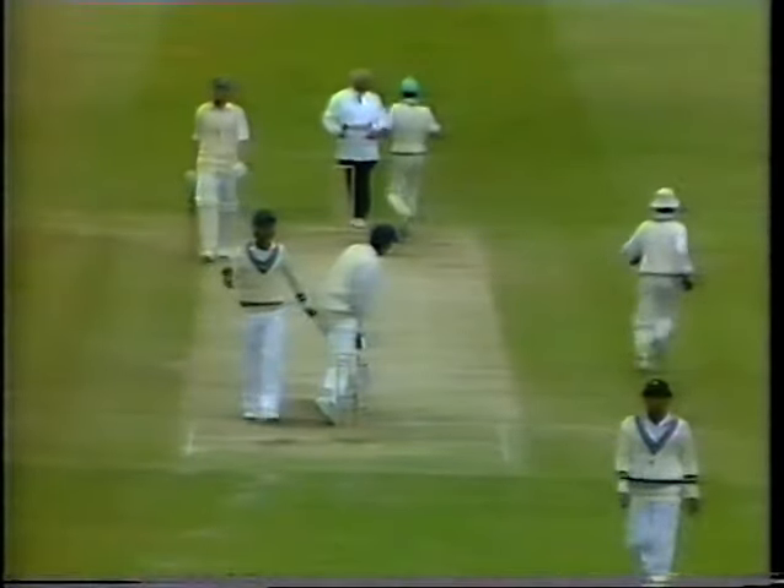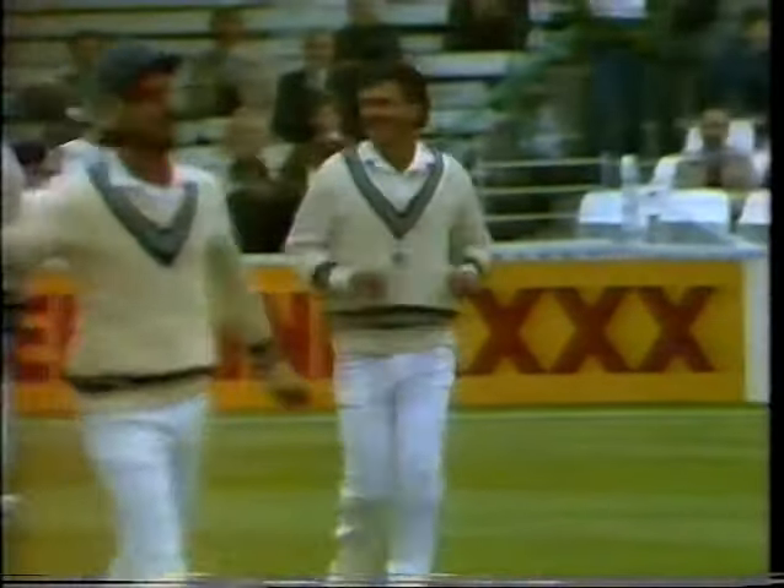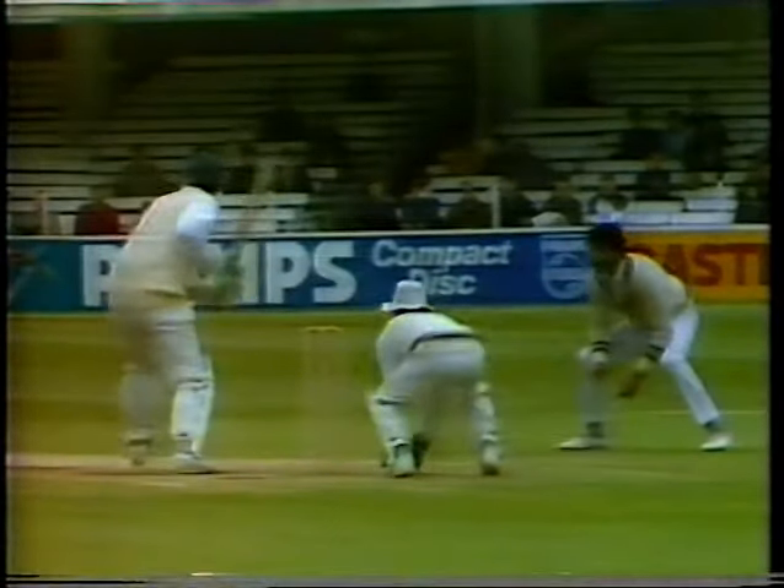That concludes the proceedings for today, and you know it almost ended in the same fashion. It was Downton who had a swing at the left-arm spinner and is caught, and so did Edmonds — fancy the cover drive. Manindah Singh, the man who's seen it all over in the end.